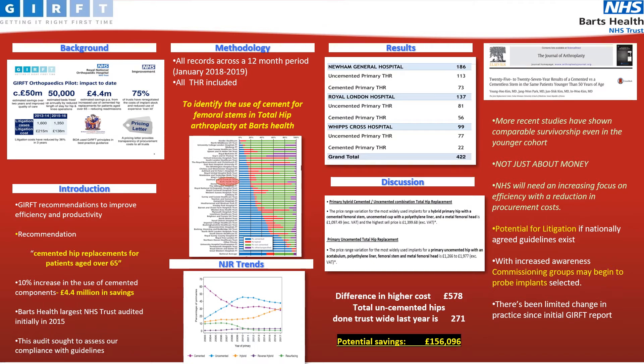One recommendation of GIRFT was that patients aged over 65 years old should have cemented hip replacements. This led to a 10% modest increase in the use of cemented components, leading to a saving of £4.4 million.